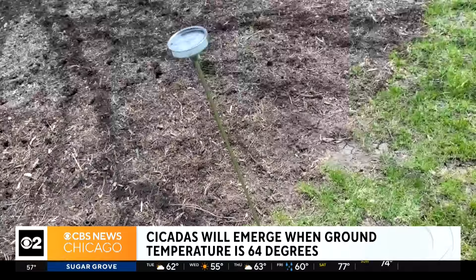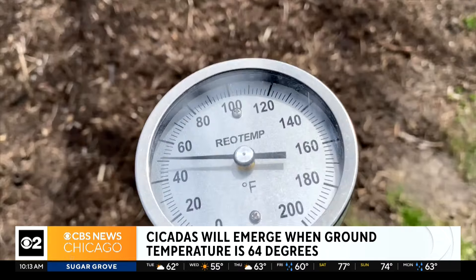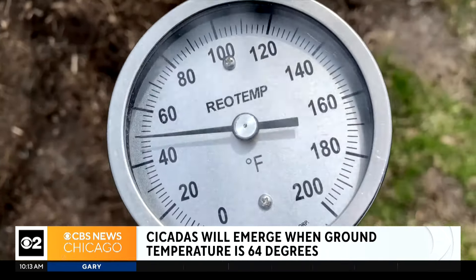It's all about how warm the soil is down below. When soil temperatures reach about 64 degrees at 8 inches, they will be very synchronized in their emergence. Right now, soil temps are just in the very low 50s, and as soon as we warm up a bit, they'll be ready to emerge.